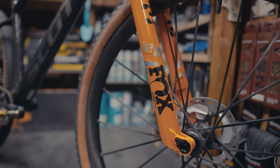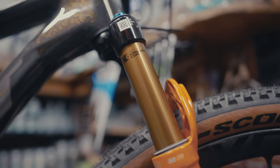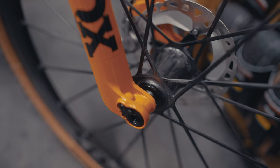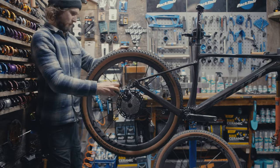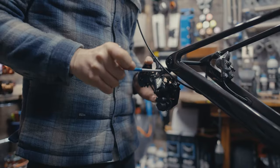Up front, the Fox Factory 32 Stepcast, providing 100mm of travel and remote lockout. For wheels, the Syncros Silverton SL wheelset — a one-piece carbon design. For tyres, Pirelli Scorpion XCH Classic. XDR 12-speed gear set.